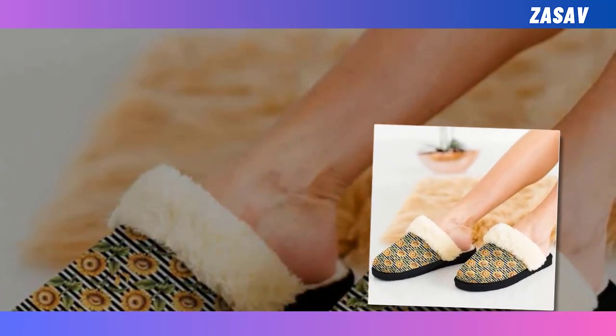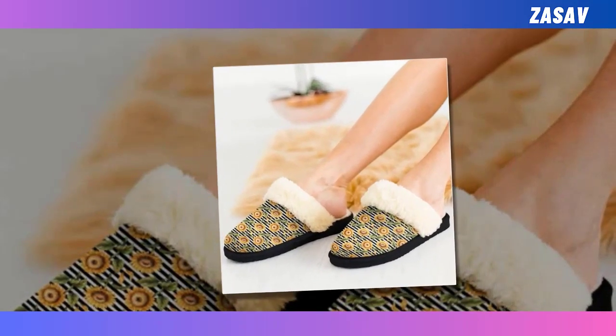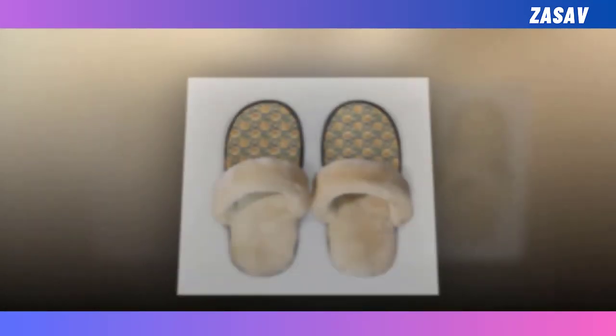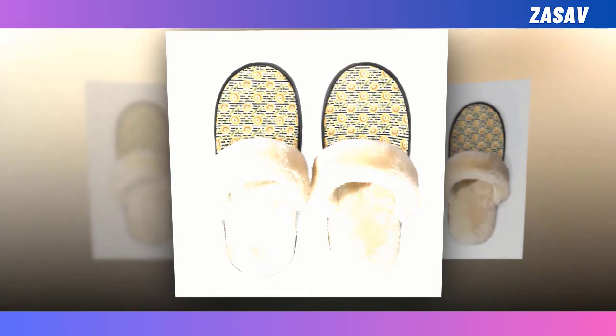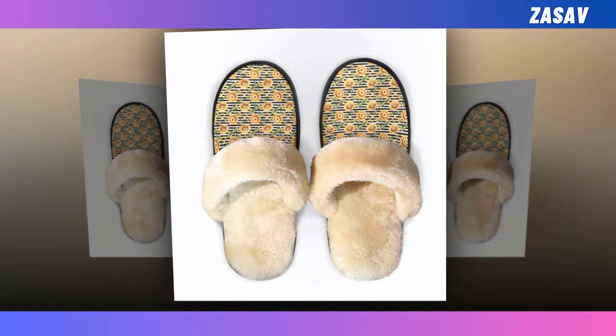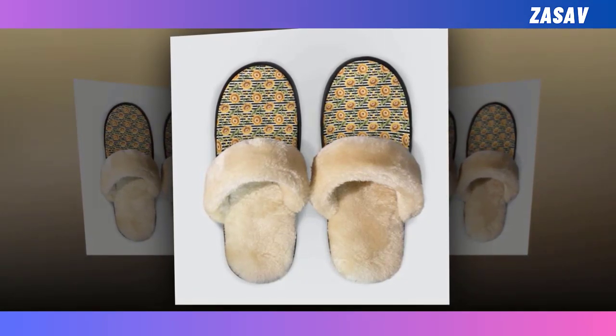Warm Homie: Keep your feet and heart warm this season, shielded from frigid linoleum or tile flooring. Charming Prince: Prepare for some bold, sharp-looking prints that will always stay in tip-top condition. Non-slip sole: These slippers will never let you down on slick surfaces as they feature a non-slip bottom for the utmost safety.